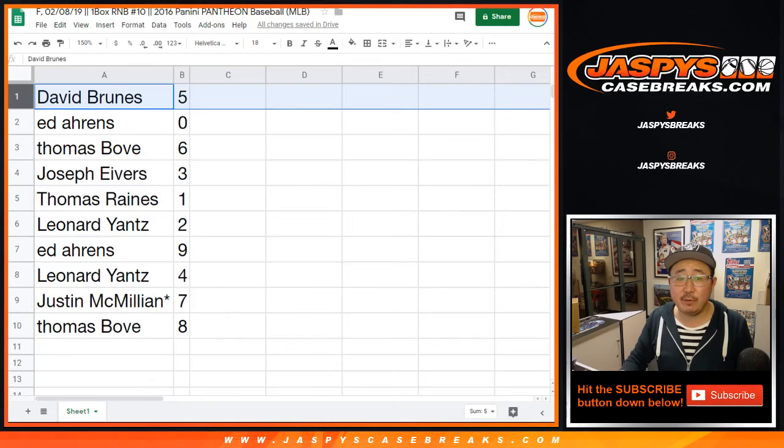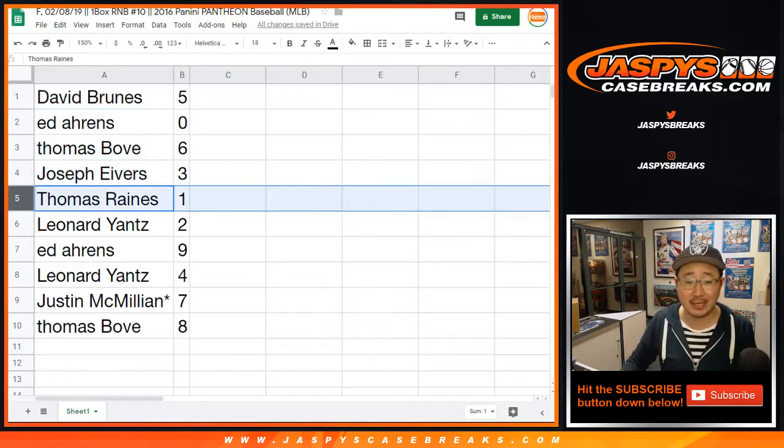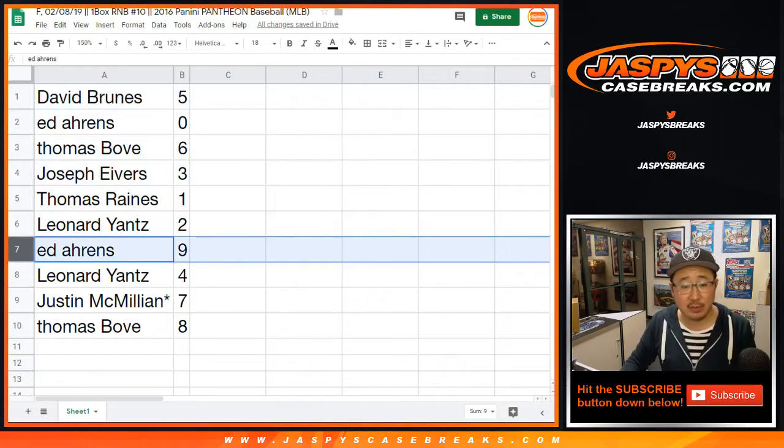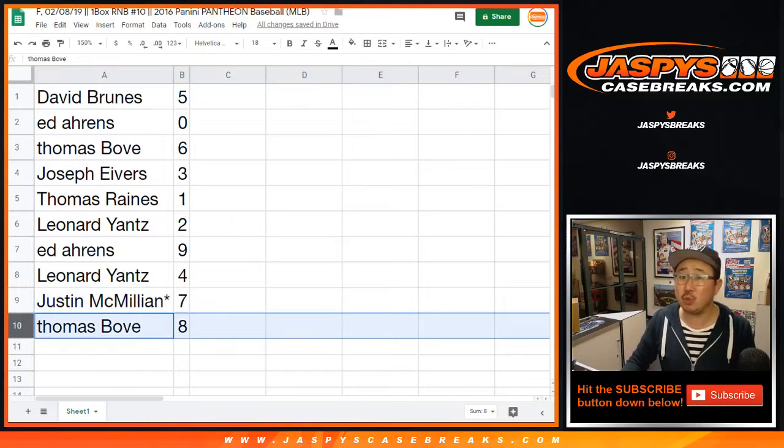David with 5, Ed with 0 — any and all redemptions go to you. Thomas Bove with 6. Joe Ivers with 3. Thomas Reigns with 1. Leonard, you've got 2. Ed with 9. Leonard with 4. J-Mac, LastBoughtMojo, with 7. And Thomas with 8.